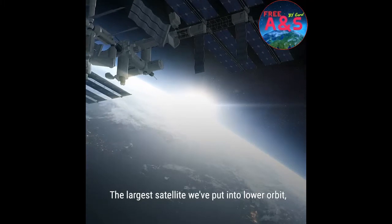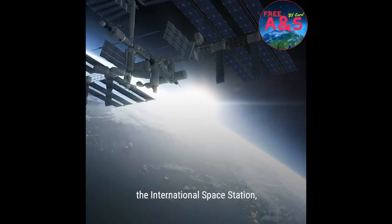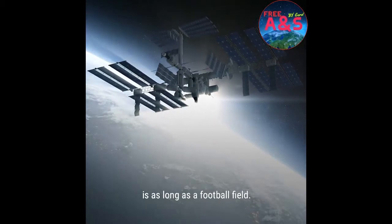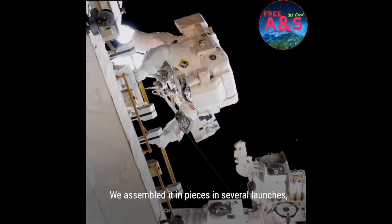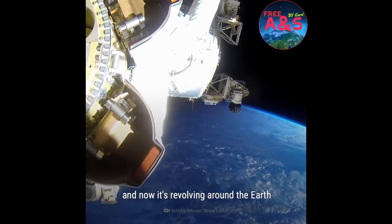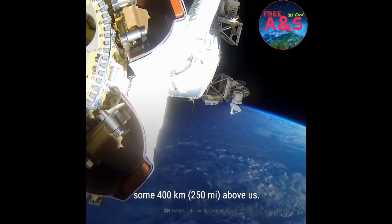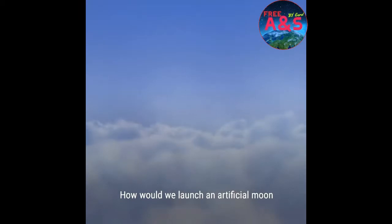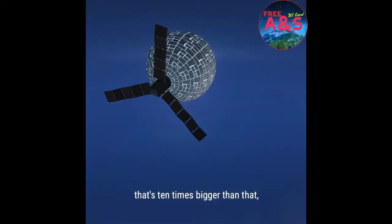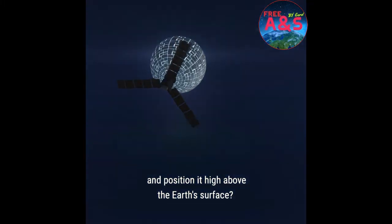The largest satellite we've put into lower orbit, the International Space Station, is as long as a football field. We assembled it in pieces in several launches, and now it's revolving around the Earth some 400 kilometers above us. How would we launch an artificial moon that's 10 times bigger than that, and position it high above the Earth's surface?